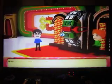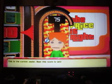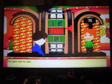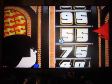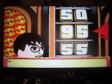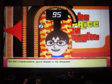Welcome to the Showcase Showdown. Be careful — this is the current leader at 75 cents. It's your turn to spin. We spin back to 95 cents again — you win! Now let's get it this time in the showcase.